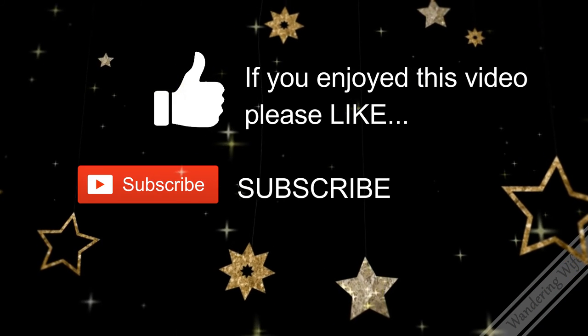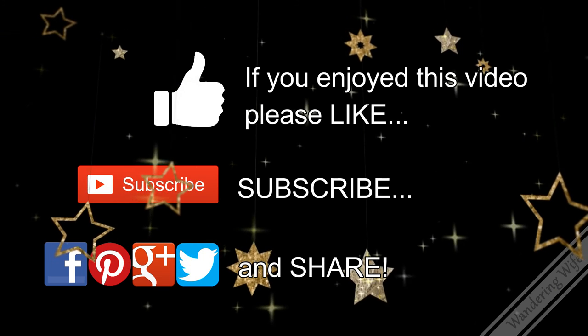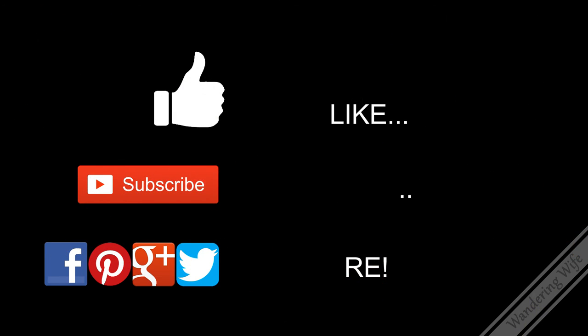Well, that's it for my list. I hope I helped you find something today. Merry Christmas!